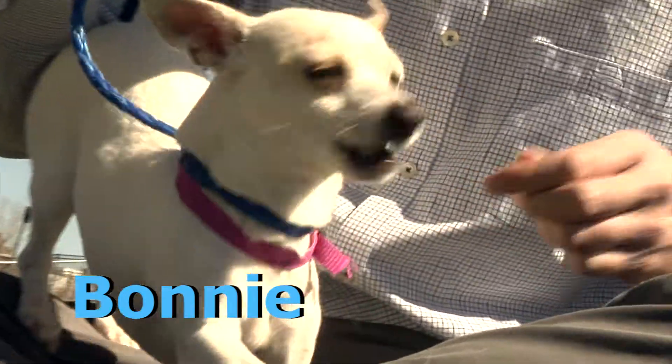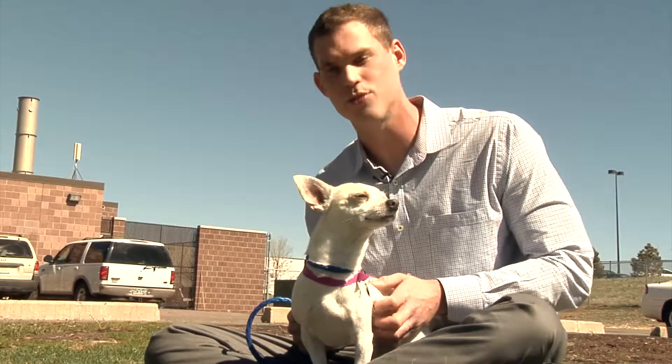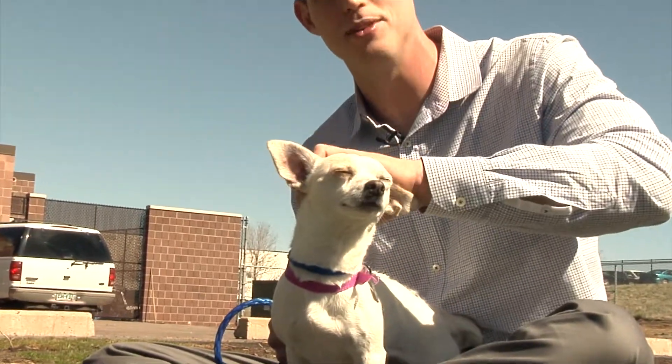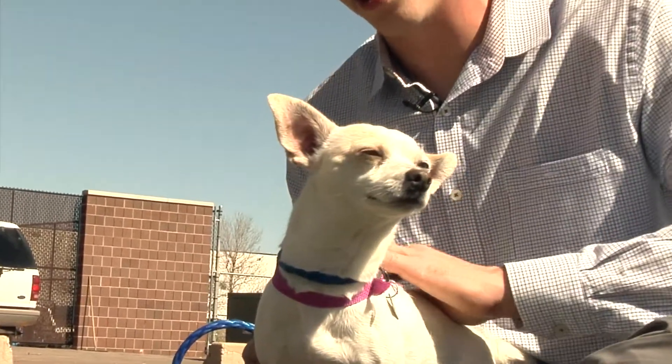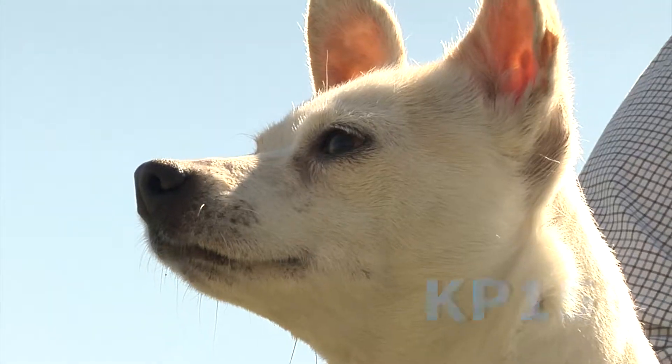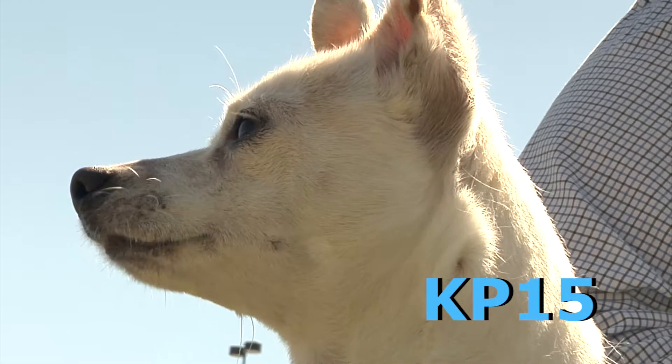She loves to play ball, and she is potty trained. She's not recommended for families with children under the age of 12, only because she can be a little frightened by the fear of being stepped on by the little ones. But other than that, she's a beautiful little dog up for adoption this afternoon in kennel KP-15.